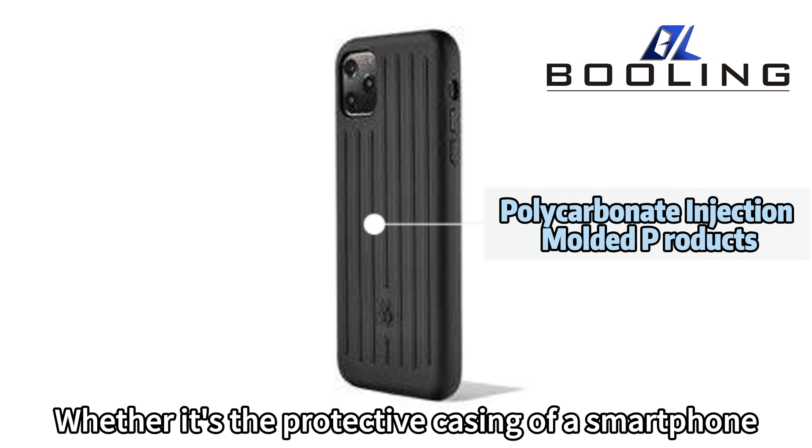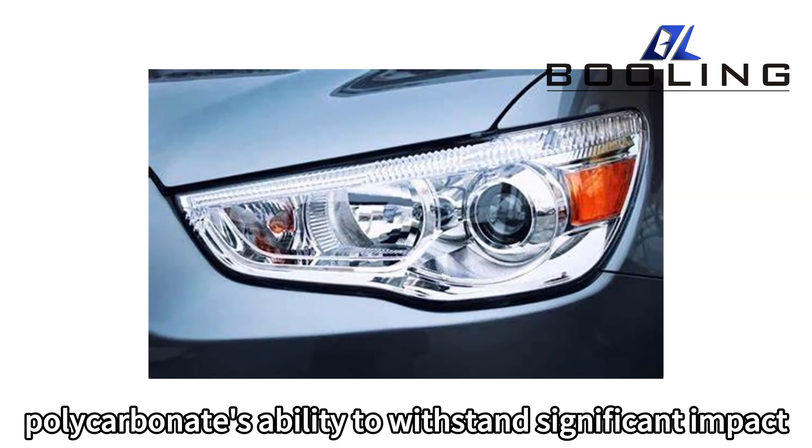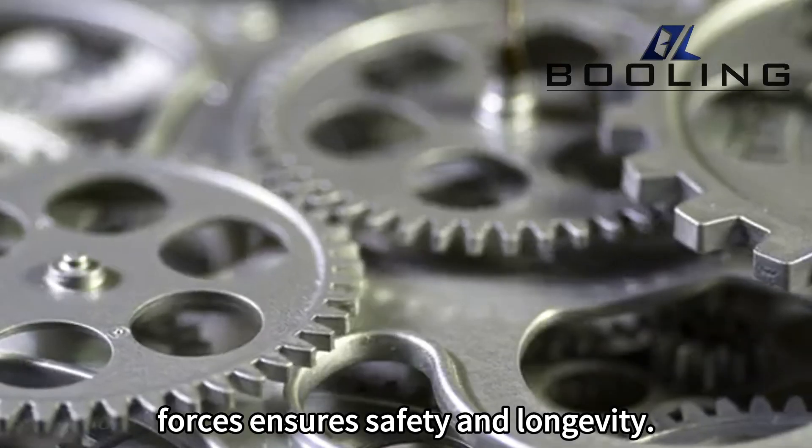Whether it's the protective casing of a smartphone or the headlights of a vehicle, polycarbonate's ability to withstand significant impact forces ensures both safety and longevity.